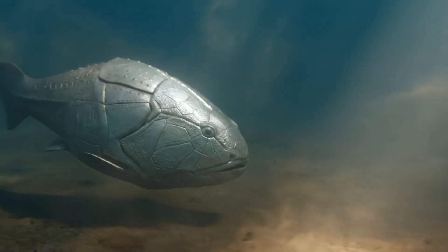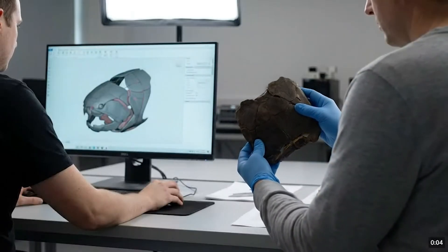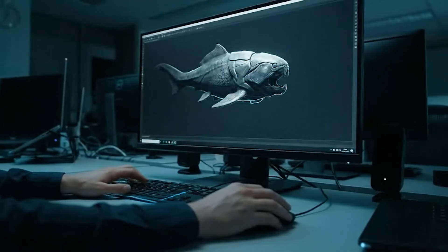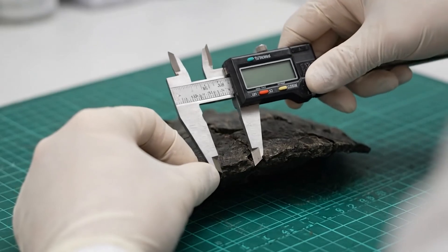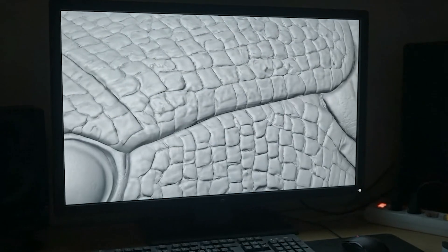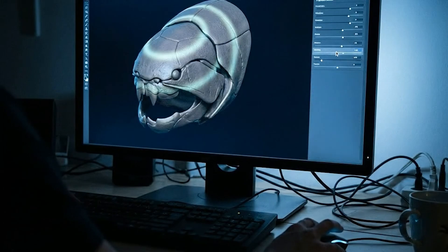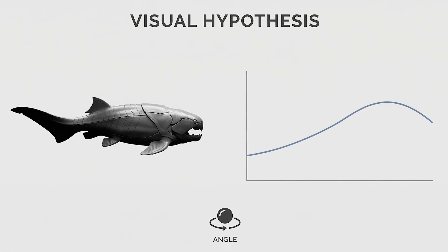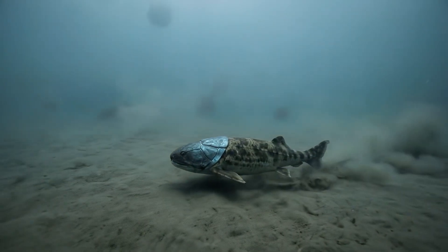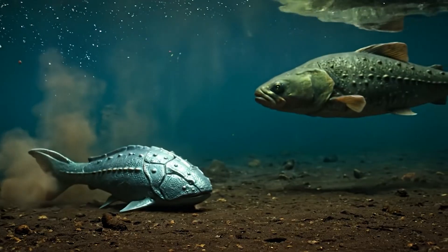Nature loves contrast: something built like a tank might still sparkle like jewelry when it moves just right. To make this more than an abstract idea, scientists and digital artists bring back heterostricans through careful CGI — not as fantasy, but as a tool. They reconstruct the body from fossil data: armor proportions, how plates connect, how surface textures repeat, where the eyes sit, and how the animal likely held itself in the water. Then they apply reflection models based on measured optical behavior. The result isn't just a pretty fish — it's a visual hypothesis. Put it into a murky Paleozoic environment and ask: how would light slide across the armor? When would it fade? When would it flash? And how might that change the way predators and rivals saw it?